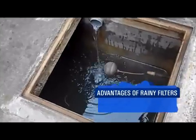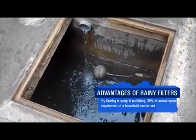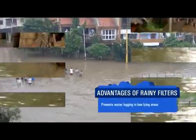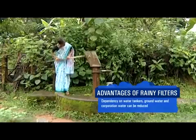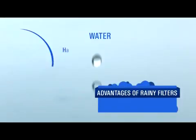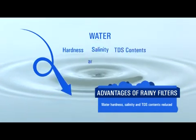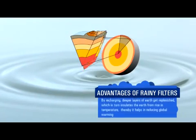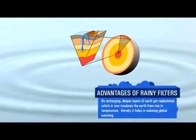By storing water in the sump and re-utilizing it, around 35% of the annual water requirement of a household can be met. It prevents waterlogging in low-lying areas. Dependency on water tankers, groundwater and corporation water can also be much reduced — we don't spend any money on water tankers. Plus, there is no cost in maintaining the system. Due to the dilution effect, the hardness, salinity and other contents in the bore well reduce, and it also replenishes the deeper layers of the earth's crust.